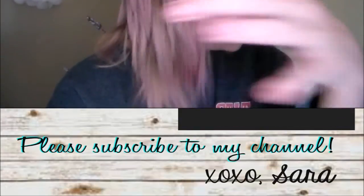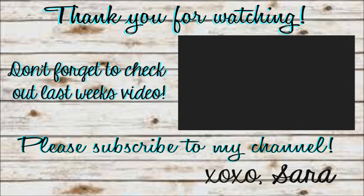If you are new to my channel, welcome! I hope you stick around and subscribe, and don't forget to check out last week's video if you haven't already. If you are a continued supporter, thank you so so much. I hope you all have an awesome day and I hope to see you in my next video. Bye everybody!